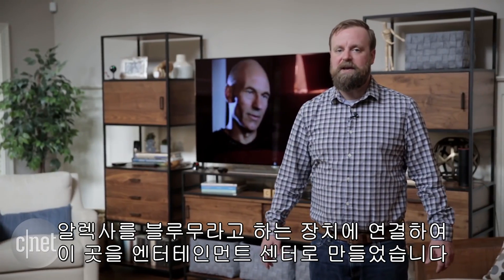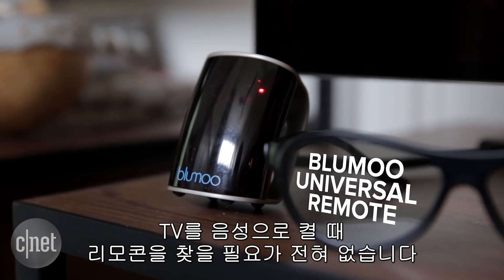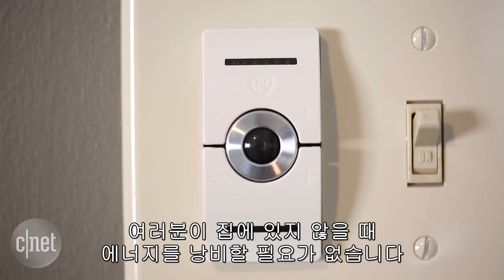Here in our family room, we've smartened up the entertainment center by hooking Alexa up to a device called Blue Moo. You don't have to worry about finding the remote when you can turn your TV off with your voice. We also installed a smart ceiling fan with motion sensing technology — no wasting energy when you're not in the room.